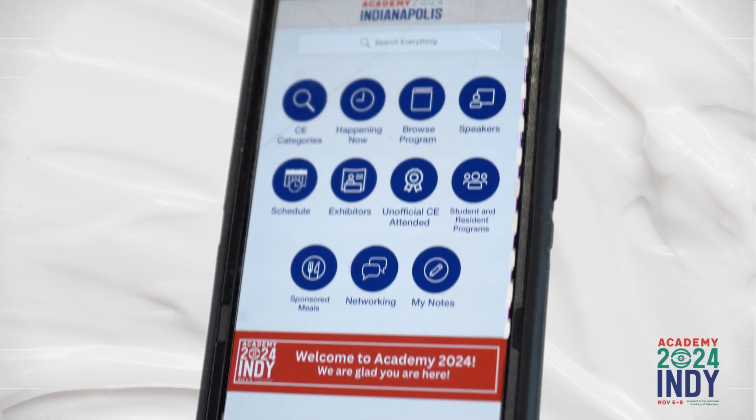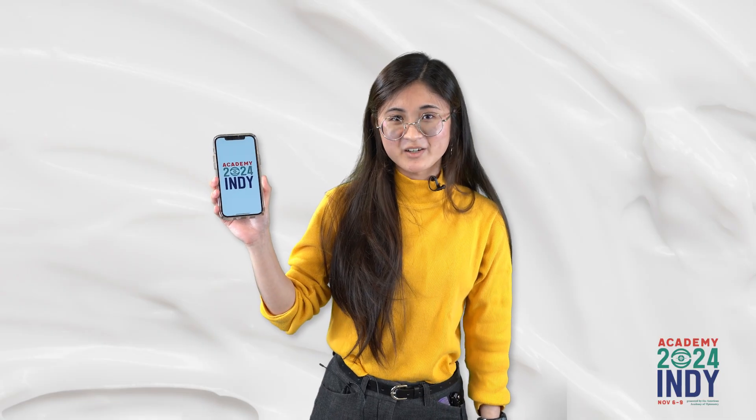The Academy 2024 Indy app — don't be caught in Indy without it! See you in Indy!